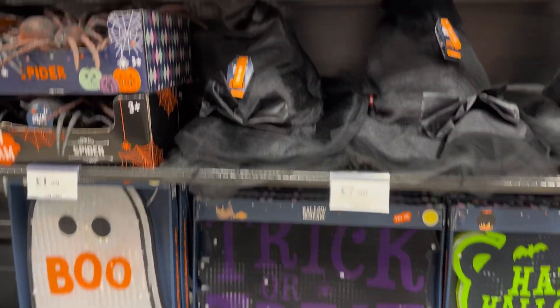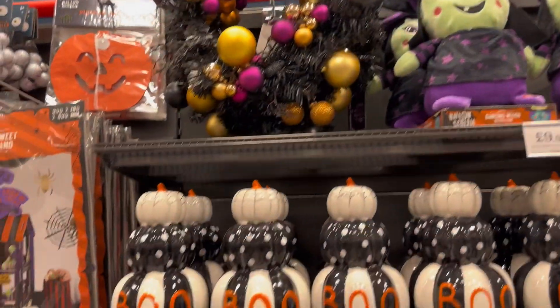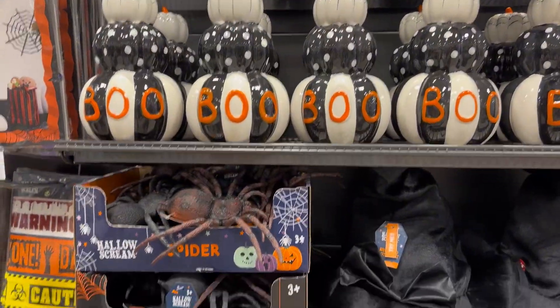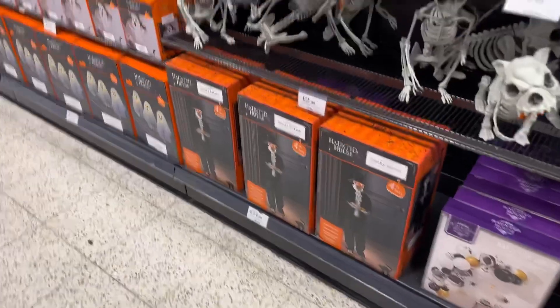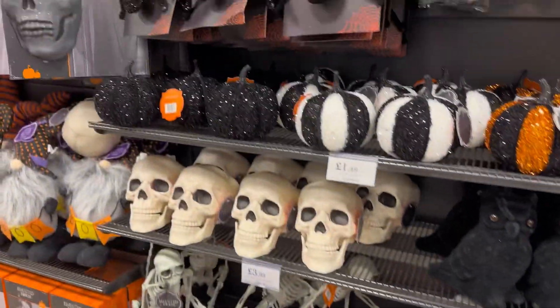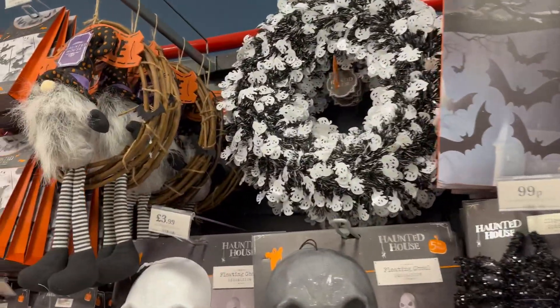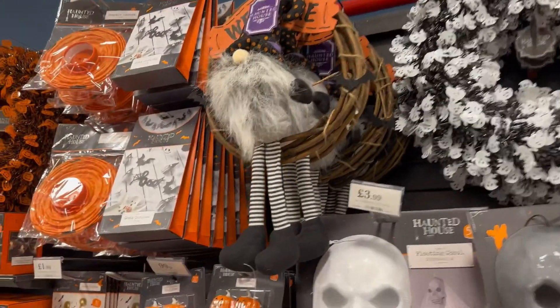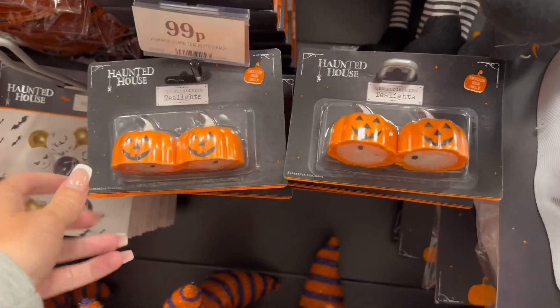I absolutely love Home Bargains, it's really reasonable prices. I love those little pumpkins but they won't really go in my decor too much, and they didn't have a price which was quite annoying. I was thinking about getting those witch's legs that you just stick in the ground because I've got a little pot outside my house — I never tend to decorate outside much, it's always inside. I absolutely love these little tea lights, they were new.